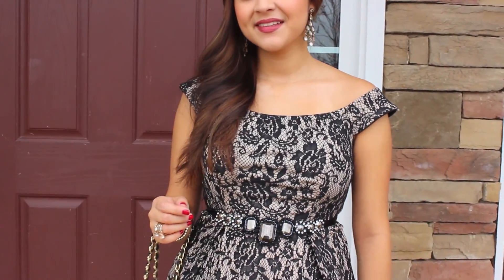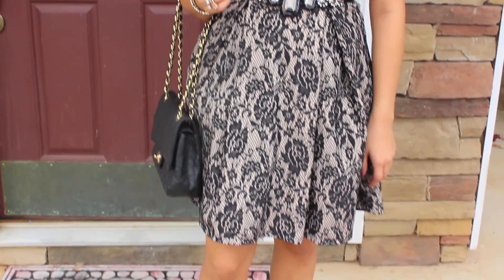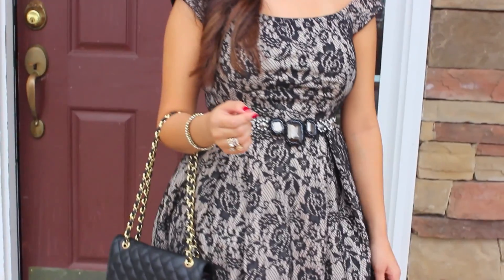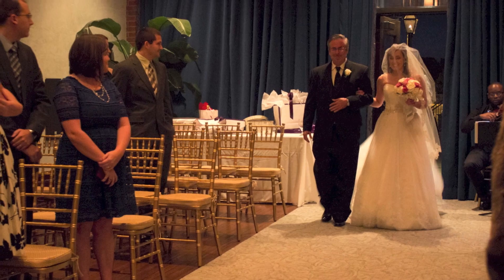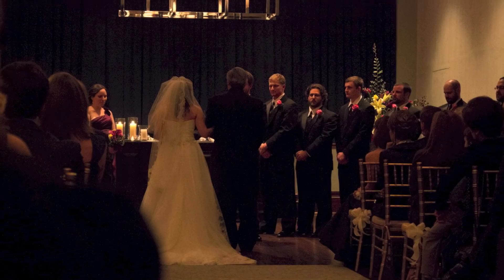So that is the completed look! I hope you guys enjoyed this video — I had a lot of fun making it and also getting ready for this event, which was just so great. I was so glad to be a part of it, and here are just a couple of pictures from the wedding that I did attend. Thank you so much for watching, and I will see you in my next video. Bye!